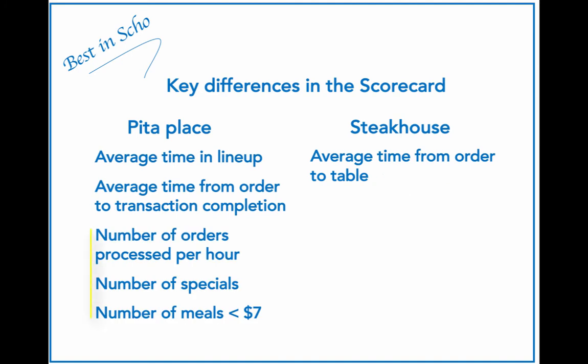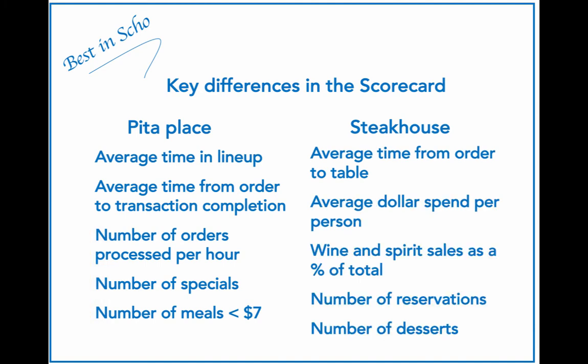Some other types of measures we would expect to see on the Pita place scorecard could be: number of orders processed per hour, which is good for both customers and profits; number of specials; and number of meals less than $7. The demographic here will see value in specials and cheap meals.